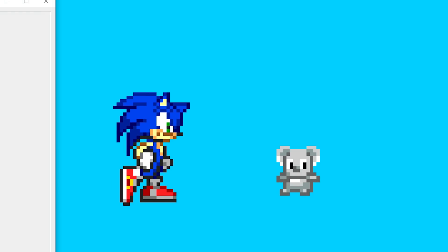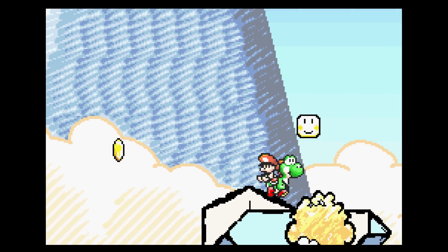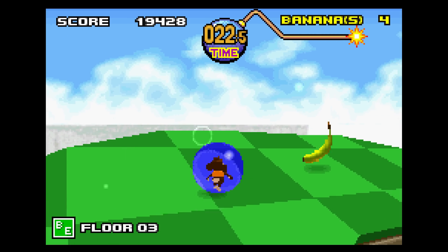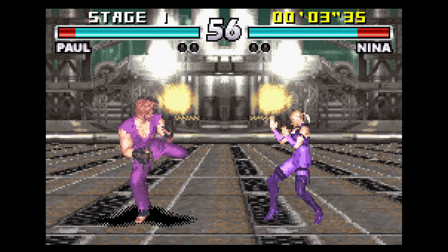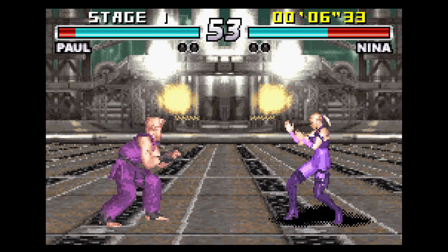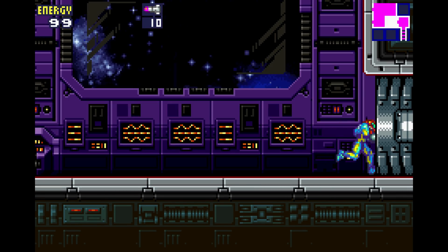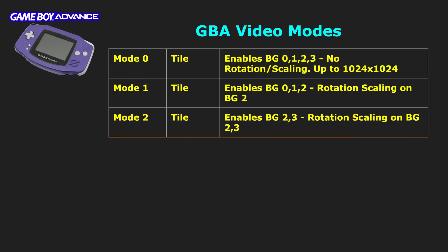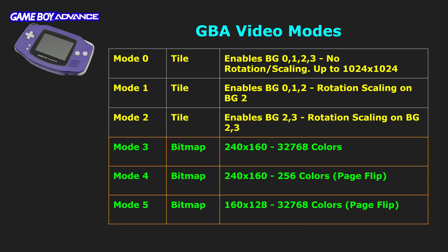One of the biggest strengths of the GBA was the variety of games that came out for the system — everything from 2D scrollers, SNES ports, to 3D games using 3D engines. This variety comes down to two things: the ARM 7 processor, and six different video modes that determine the type of game you wanted to develop. Modes 0, 1, and 2 are the tile-based modes, and modes 3, 4, and 5 are the bitmap modes. Each has limitations and it's a trade-off to determine which is the correct mode to use.